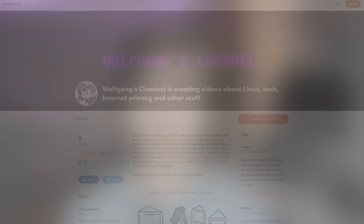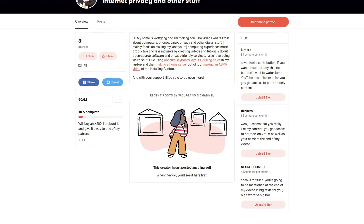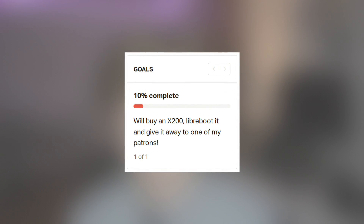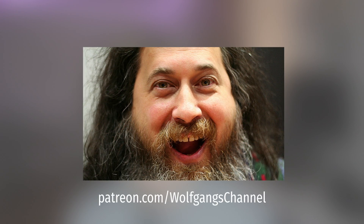First, a small announcement: I have a Patreon now, and as soon as we have enough patrons, I'm going to do a little project — I'll buy an X200, install Libreboot on it, and give it away to one of my patrons. So if you'd like to see this project come to life, do check out my Patreon.